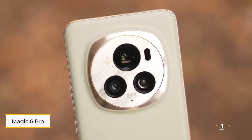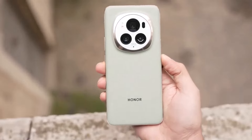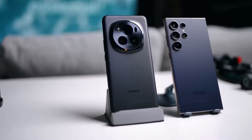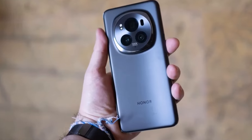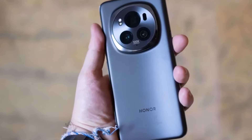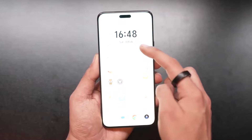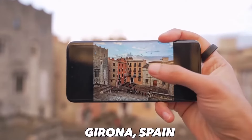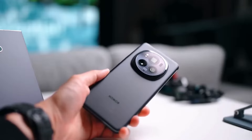Number one: Honor Magic 6 Pro. The Magic 6 Pro stands out as a flagship phone in nearly every aspect, excelling across various features highlighted by its striking design. The camera setup is a standout feature, with the main, telephoto, and ultra-wide lenses capturing stunning photos, powered by the impressive Snapdragon 8 Gen 3 chipset.